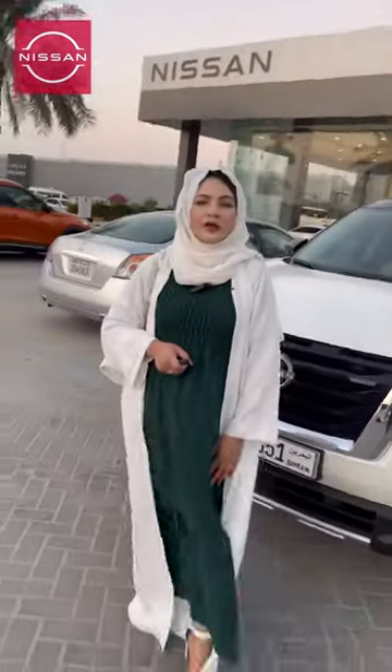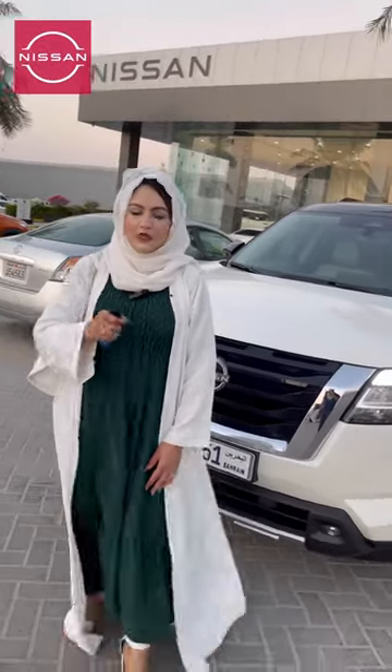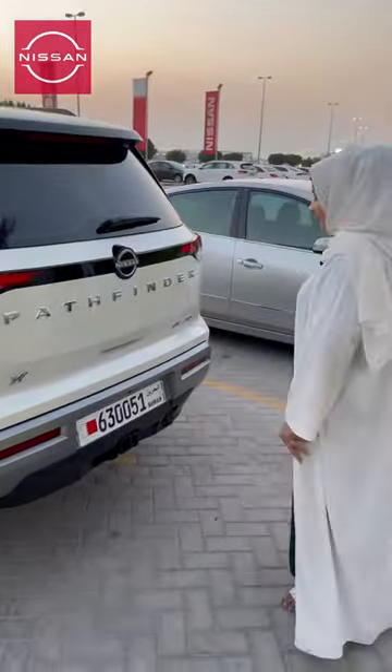Now I'm going to explain the features of the all-new Nissan Pathfinder 2022. It has a remote start, a motion sensor, and a tailgate opening.